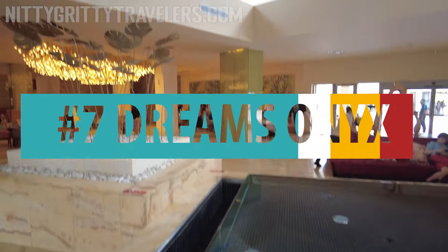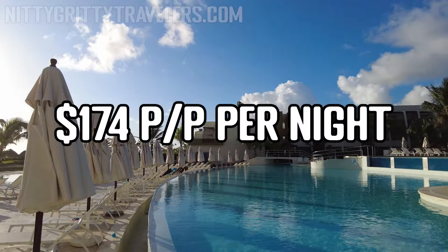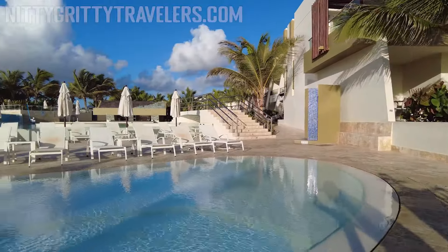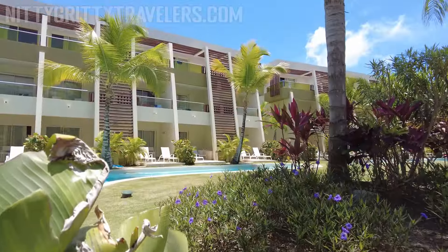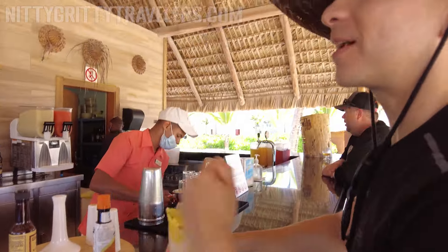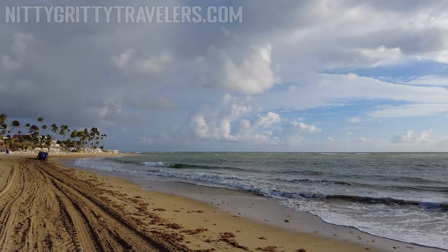Number 7: Dreams Onix. We stayed at the Dreams Onix in April 2022 and paid $174 per person per night. Hyatt now owns Dreams Hotels in Punta Cana, so it is now under new management. However, we've visited other Dreams Hotels managed by Hyatt, and things have only improved. The Onix was only the second all-inclusive resort we stayed in after launching this channel, but having visited 26 resorts since then, it holds its ground as a great resort. It is also located in Ubero Alto, so the beach is not its strong point. We loved the food at this resort with few exceptions.